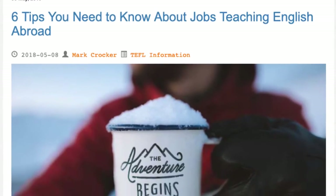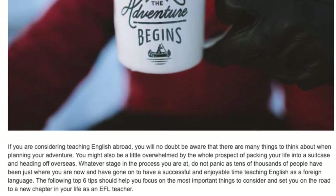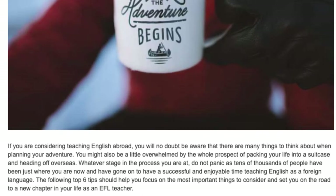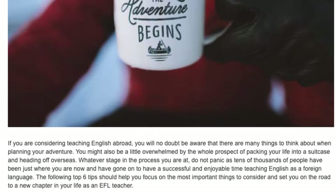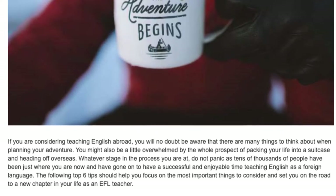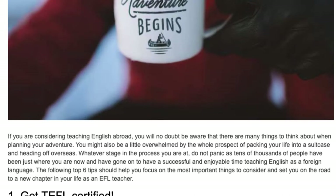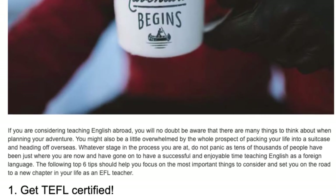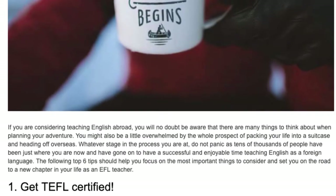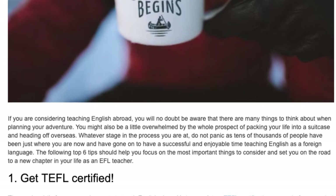6 Tips You Need To Know About Jobs Teaching English Abroad. If you are considering teaching English abroad, you will no doubt be aware that there are many things to think about when planning your adventure. You might also be a little overwhelmed by the whole prospect of packing your life into a suitcase and heading off overseas. Whatever stage in the process you are at, do not panic, as tens of thousands of people have been just where you are now and have gone on to have a successful and enjoyable time teaching English as a foreign language. The following top 6 tips should help you focus on the most important things to consider and set you on the road to a new chapter in your life as an EFL teacher.